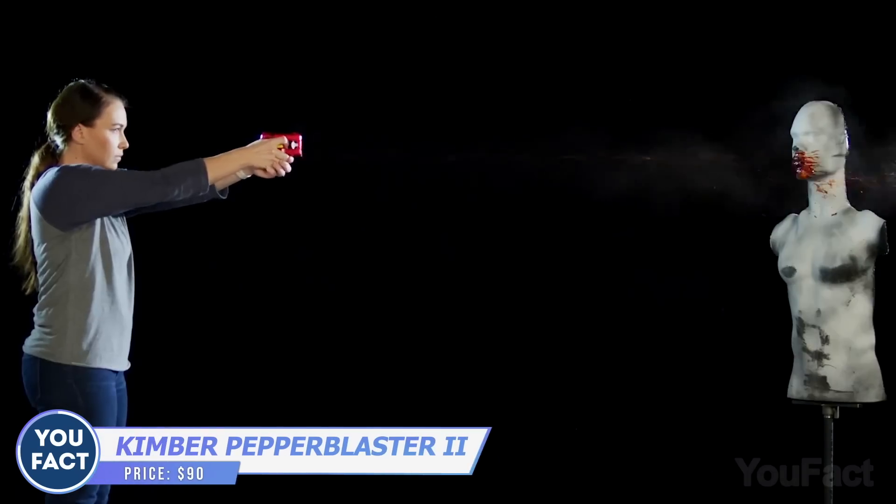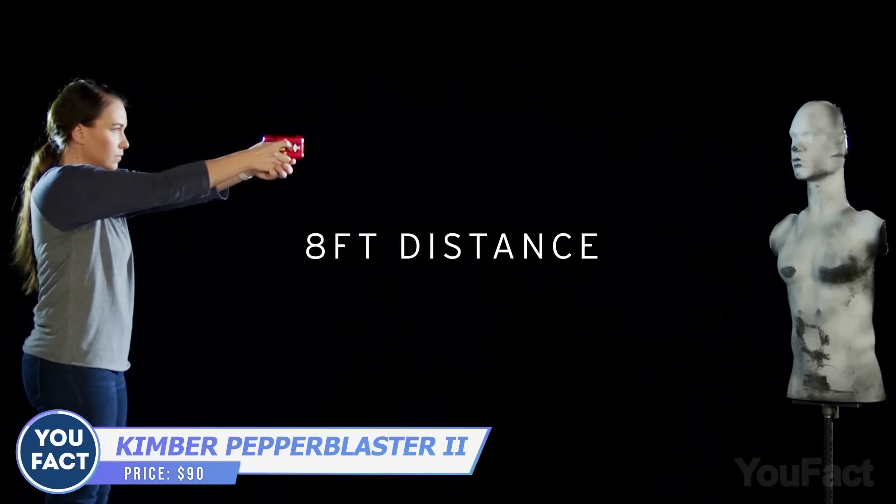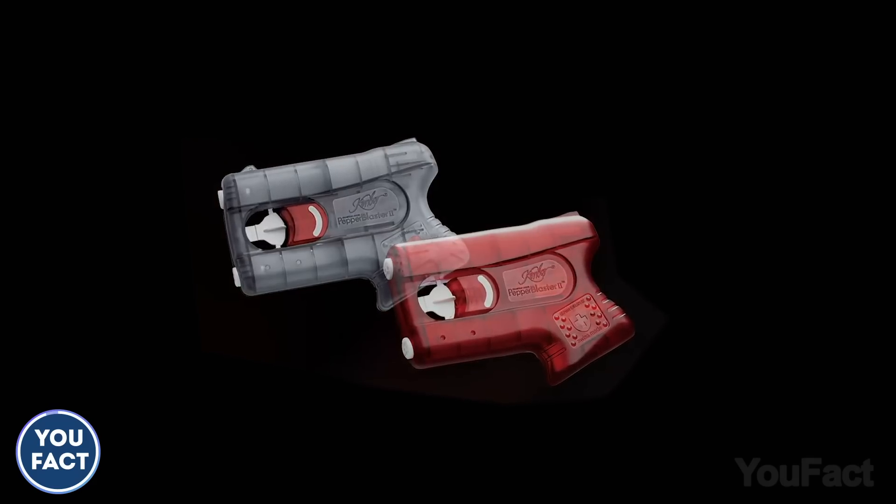Here's a way more compact blaster you can use for self-defense. It fires pepper spray at an 8-foot distance, giving you a chance to escape. This tool is way cheaper — it costs about $90.